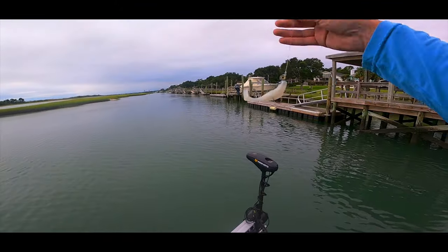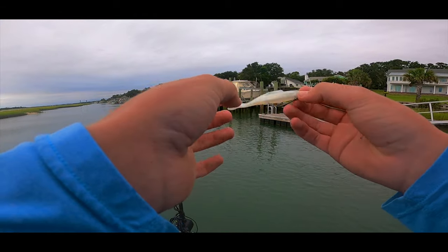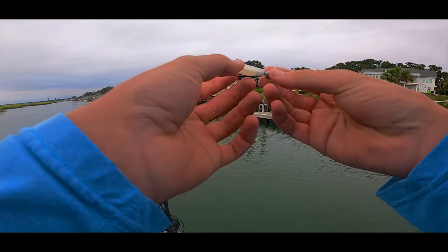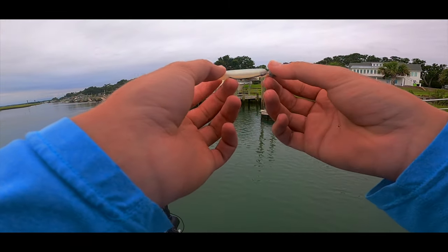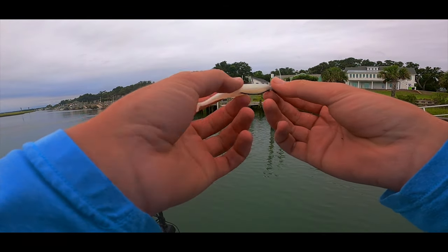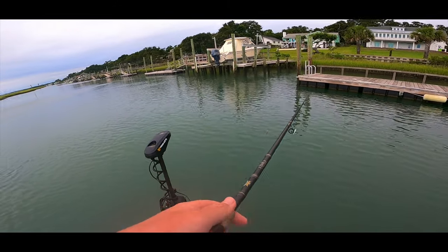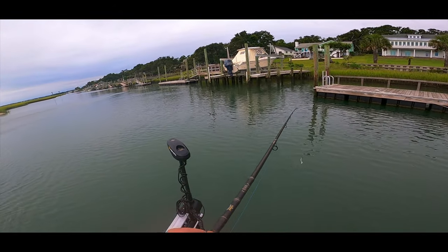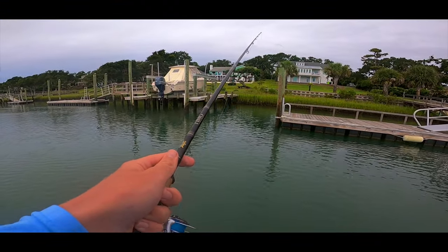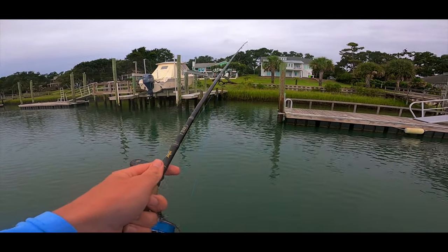It took about an hour. This is a little TXS jig head from Z-Man and I Strike, and I've got a little Z-Man Diesel Minnow on the back - a little four-inch one. It's a free-swinging hook, more of a Texas rig EWG-style hook, keeps the bait pretty weedless so I'm not afraid to pitch it under docks. I'm basically fishing it like I'm bass fishing. I'm talking quiet because I'm in a neighborhood and it's early in the morning.